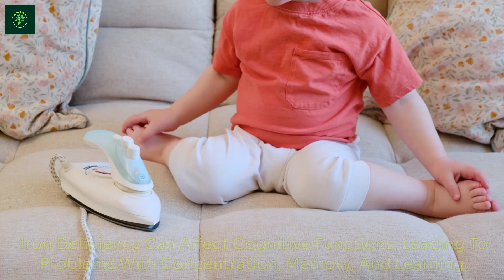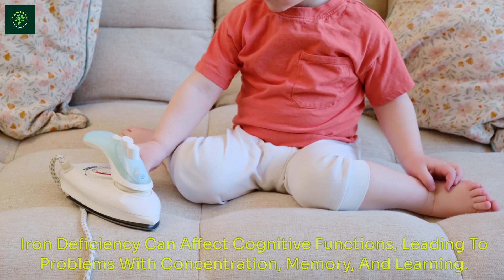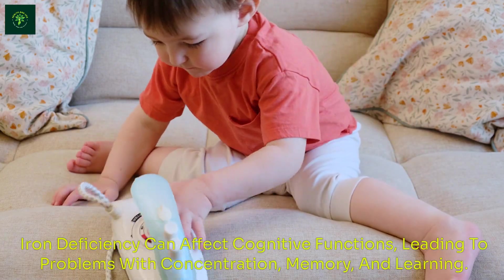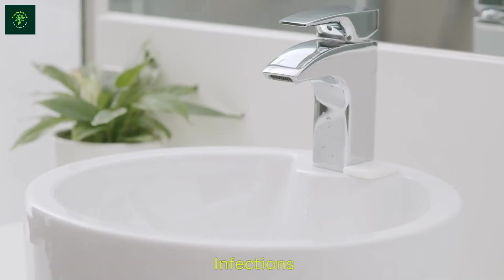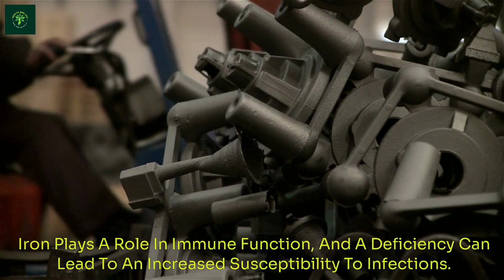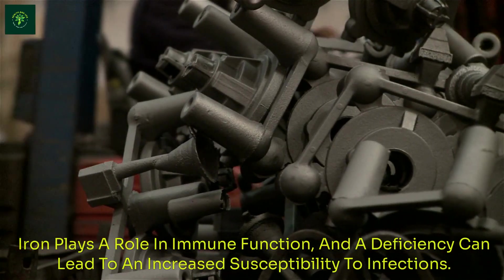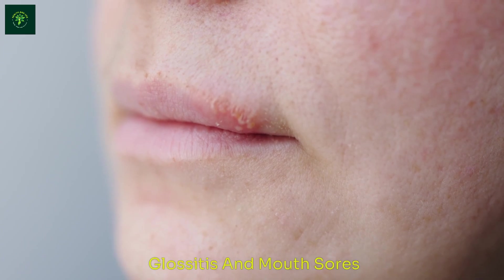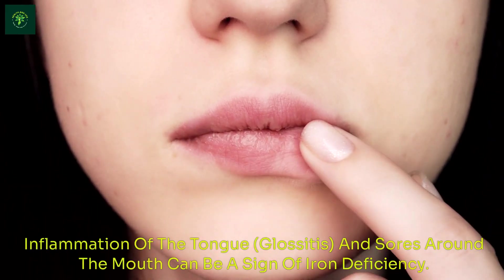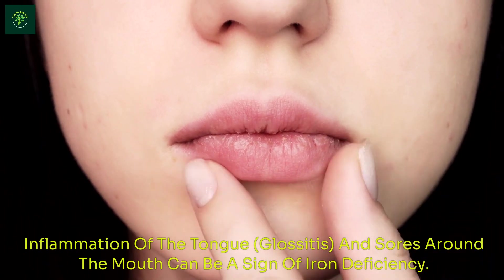Cognitive Impairment: Iron deficiency can affect cognitive functions, leading to problems with concentration, memory, and learning. Infections: Iron plays a role in immune function, and a deficiency can lead to an increased susceptibility to infections. Glossitis and Mouth Sores: Inflammation of the tongue, known as glossitis, and sores around the mouth can be a sign of iron deficiency.